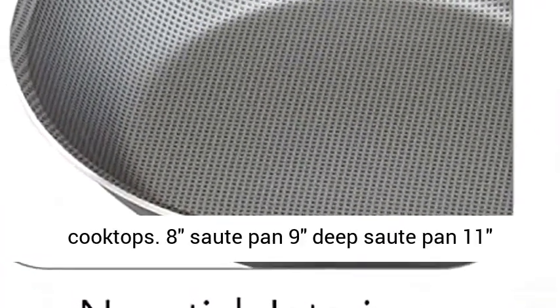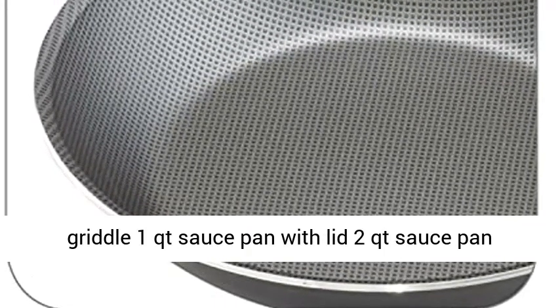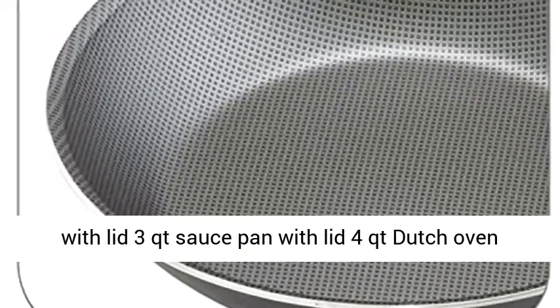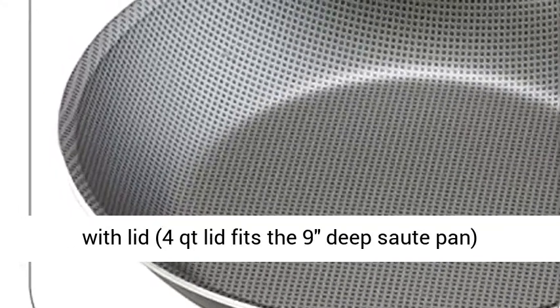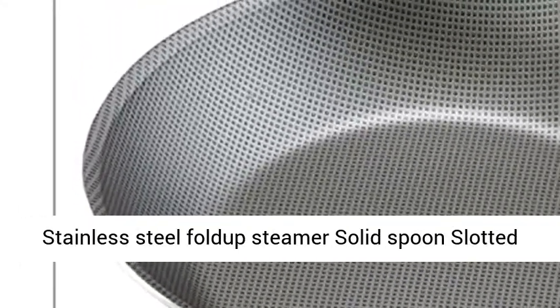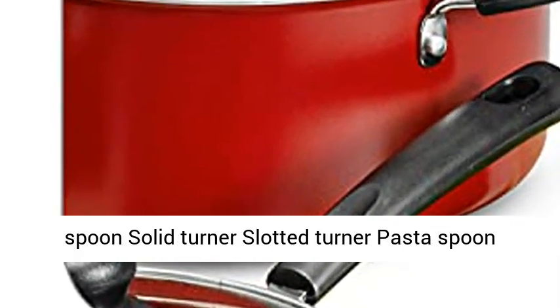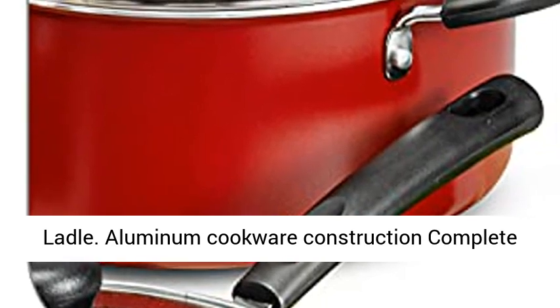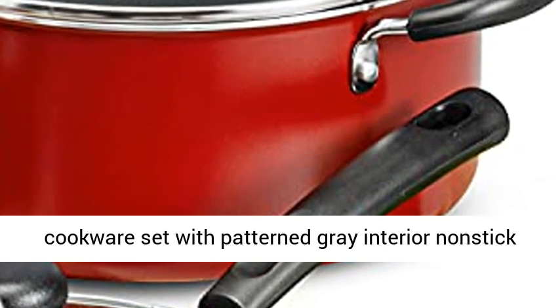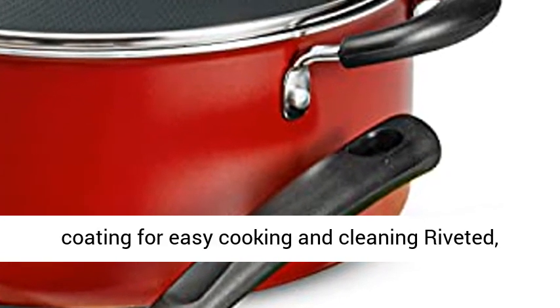The set includes: 8-inch Sauté Pan, 9-inch Deep Sauté Pan, 11-inch Griddle, 1-Quart Sauce Pan with Lid, 2-Quart Sauce Pan with Lid, 3-Quart Sauce Pan with Lid, 4-Quart Dutch Oven with Lid, a 4-Quart Lid that fits the 9-inch Deep Sauté Pan, Stainless Steel Fold-Up Steamer, Solid Spoon, Slotted Turner, Pasta Spoon, and Ladle.